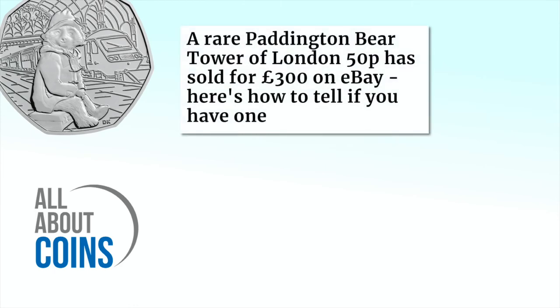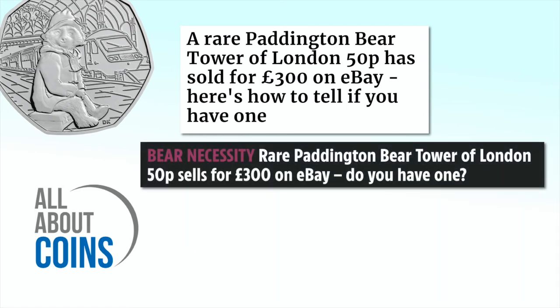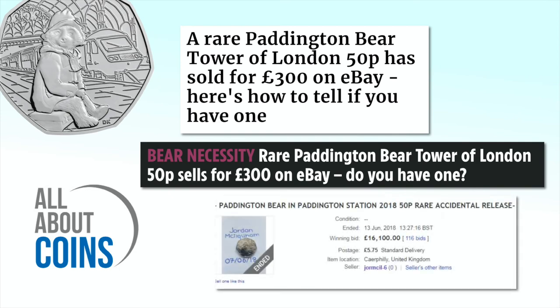So why are some Paddington coins sold for thousands on eBay? Back in 2018, a small number of the Paddington Bear 50p coins were issued early, giving collectors the chance to get their hands on the piece before they were officially released. Some of these first coins were put up for sale on eBay, attracting interest from national newspapers who often report on sales of modern coins. One coin even had a price of £16,000 — but don't believe the hype.